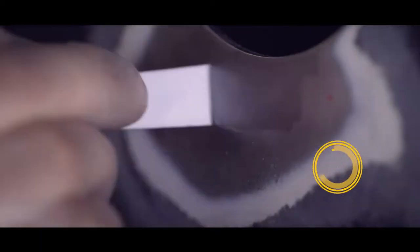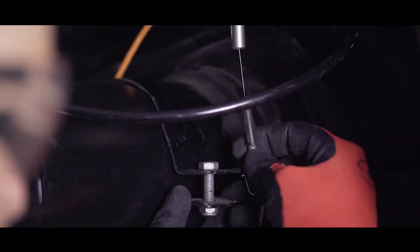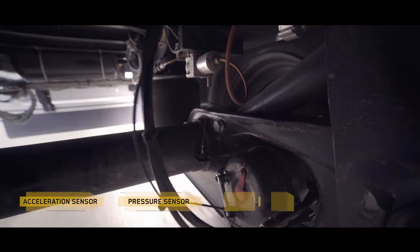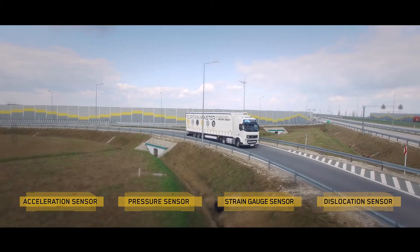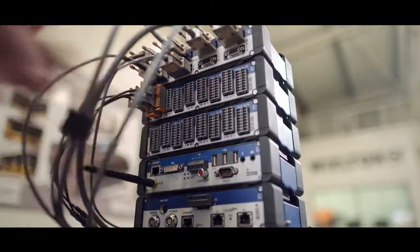A vehicle equipped with nearly 40 sensors registers actual road conditions, performing reference travels in a demanding environment. The collected data and signals are used to prepare a program simulating four years of the vehicle's operation.